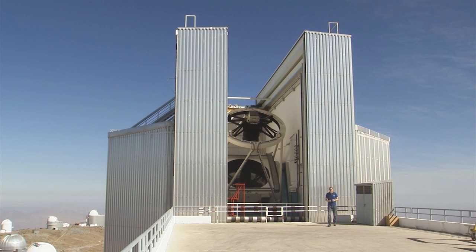Bigger is better, at least when it comes to telescope mirrors. But larger mirrors have to be thick so that they don't deform under their own weight. And really large mirrors deform anyway, no matter how thick and heavy they are. The solution? Thin, lightweight mirrors and a magic trick called active optics.